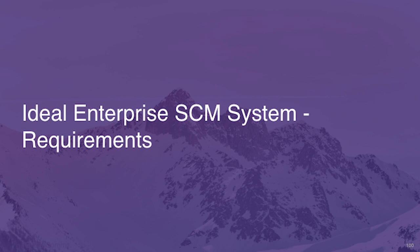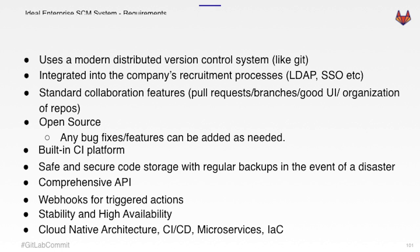Having decided that we needed an enterprise SCM system, we started looking at what tools were out in the market and what our requirements were. Key requirements: it has to be a modern distributed version control system like Git, integrated into the company's recruitment process with things like LDAP so that when a person leaves the company they lose access to the code. Standard collaboration features — pull requests, merge requests, a standard UI, good repo organization and permissions. Open source was very important — if you have a bug fix or feature you want to add, you can make a merge request yourself. Built-in CI platform was essential.